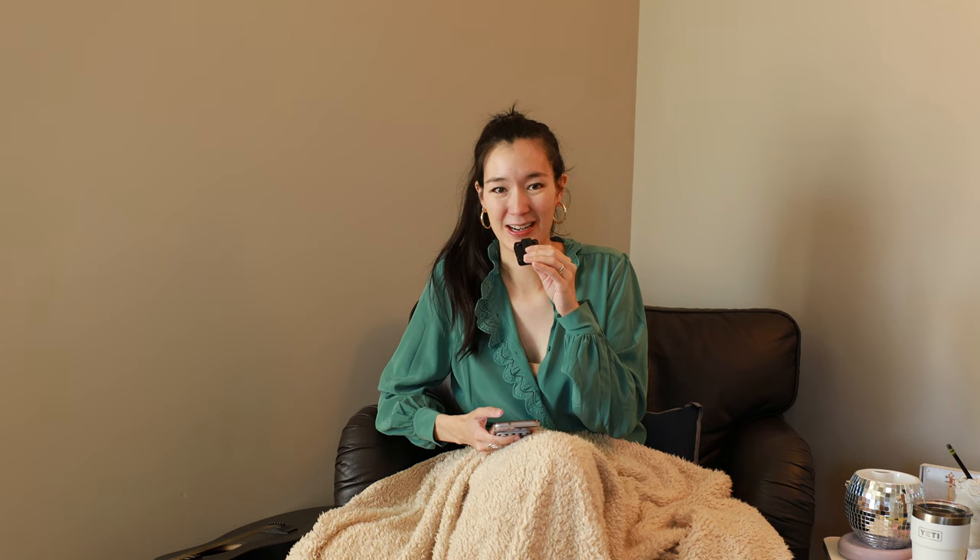So firstly, I want to rapid-fire through those items that have been on the list, some of them since January, and are still on the list and probably going to get carried forward to April.